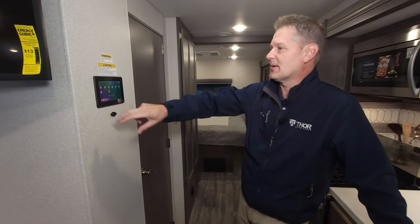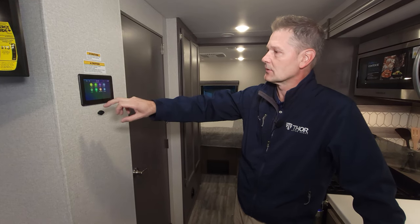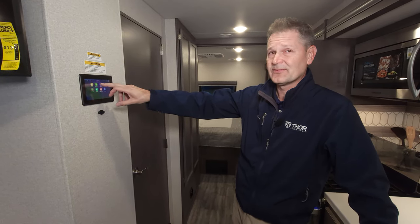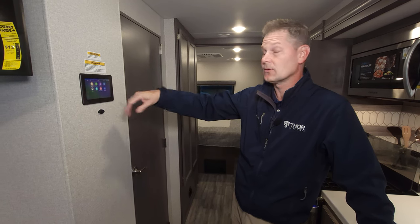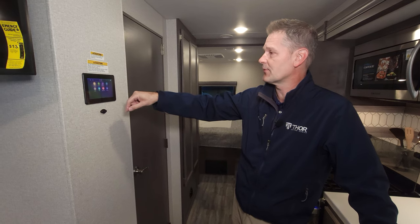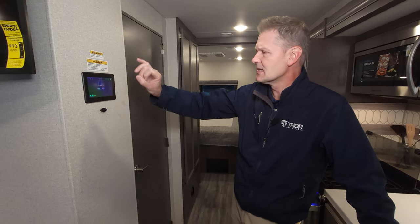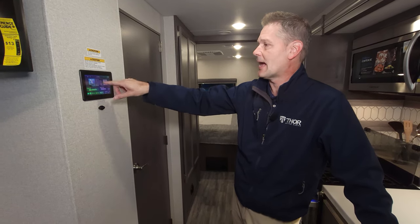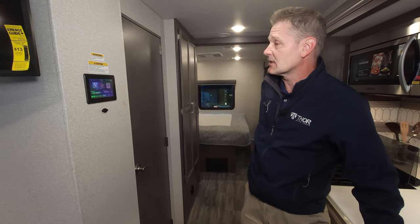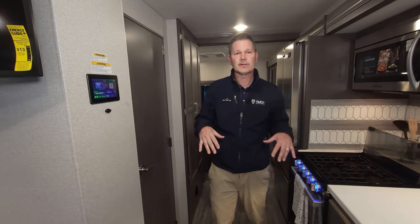Right over here we have Rapid Camp Plus. This controls everything in your coach — from lighting to auto-gen start. There's a 5,500-watt gas generator, and you can check on your solar charging — 300 watts of solar comes standard on the MM30. You can check tank levels, slides, awnings, and even run diagnostics. Or set it all up through the mobile app, Vega Touch Eclipse, and control your MM30 from anywhere in the US, Canada, or Mexico.